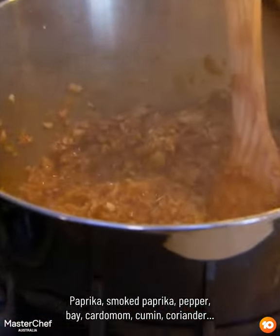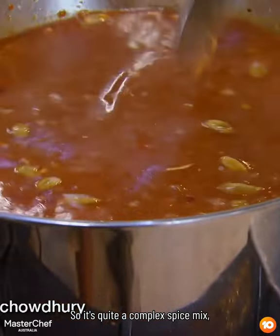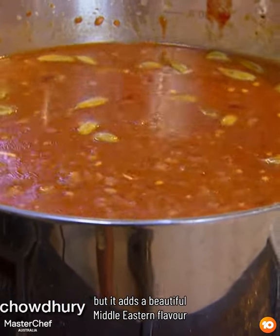Paprika, smoked paprika, pepper, bay, cardamon, cumin, coriander — so it's quite a complex spice mix, but it adds a beautiful Middle Eastern flavor to your dishes.